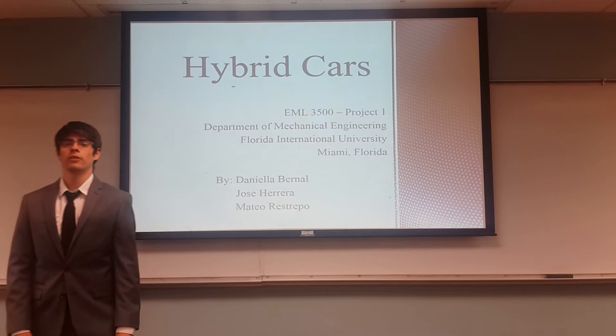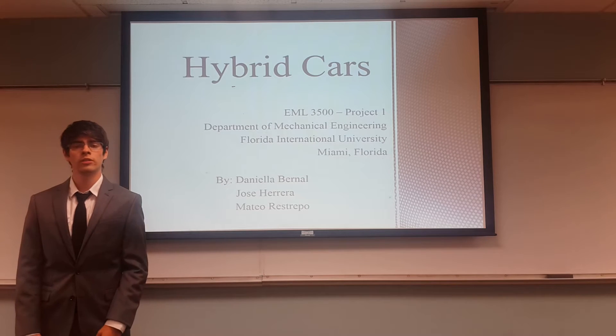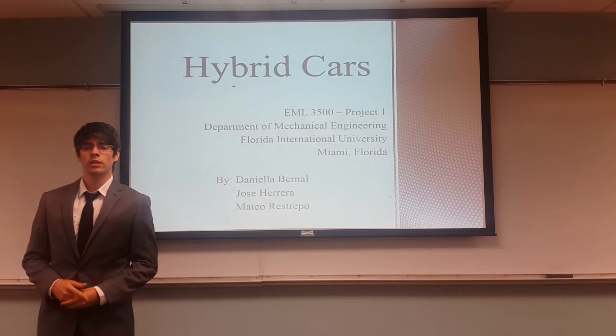Hello class of VML 3500. This is our project one. Our topic was hybrid cars. Our group members consist of Daniela Bernal, Jose Herrera, and myself, Mateo Restrepo.